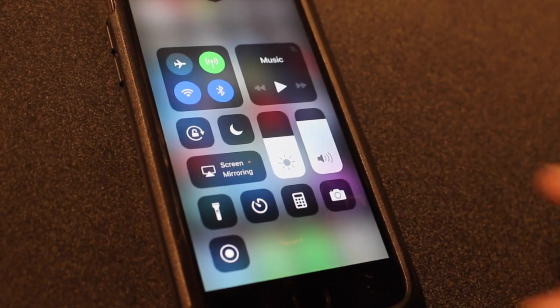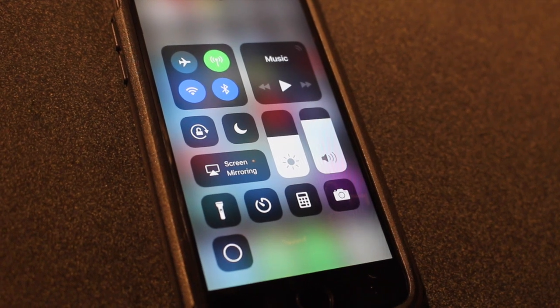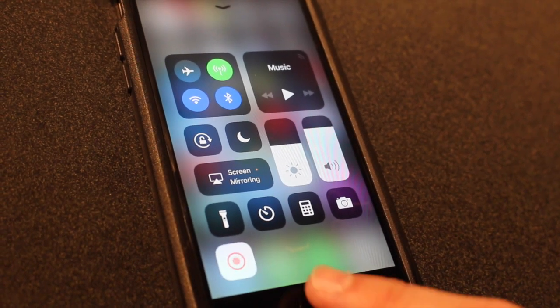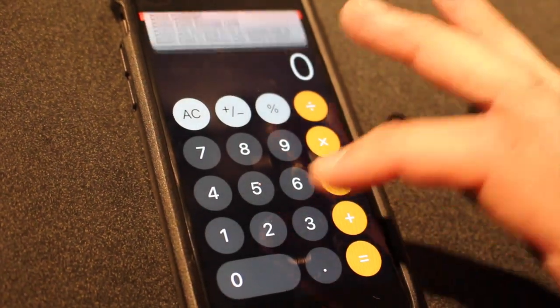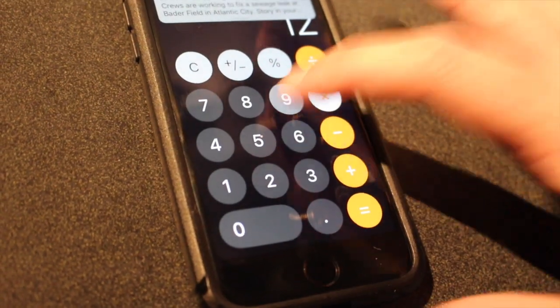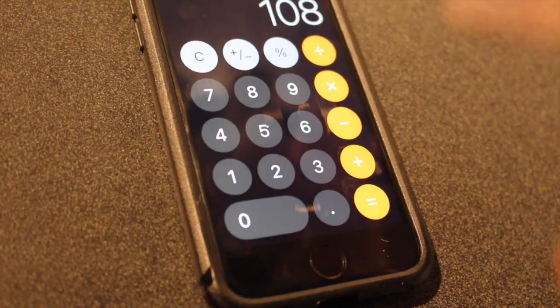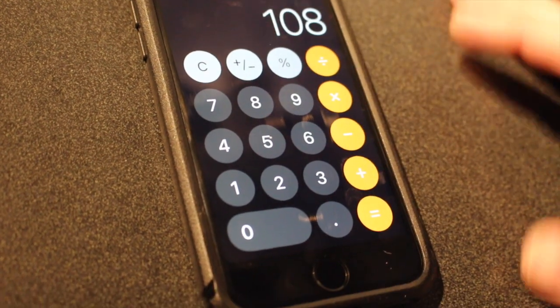Basically, what this does is when you hit it, it's going to count down. And as soon as it goes red, it begins recording everything that's happening on your iPhone screen. So let's say you want to do some calculations — we'll take my salary, which is like $12 an hour times nine. That's 108, something like that. You know, $108. Great. That's going to be amazing.